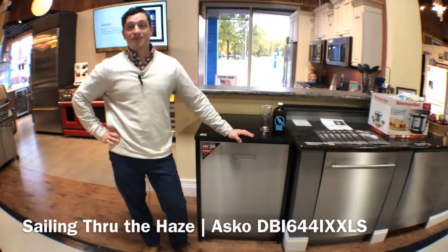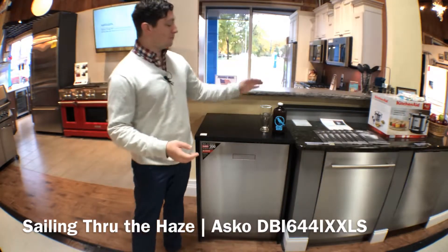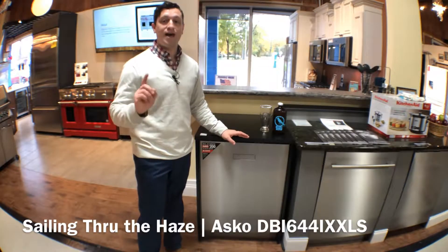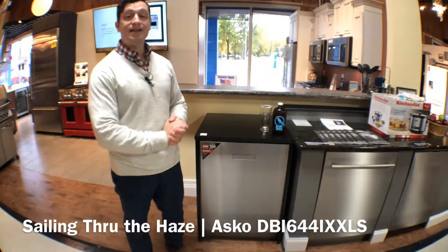Hello and welcome back to another episode of Beers with Bill and Rods. I'm your host Joe Legato, and today I am talking about Sailing Through the Haze from Rare Bird Brewery in Traverse City, Michigan, and the ASCO DBI664IXXLS — and this dishwasher is amazing.